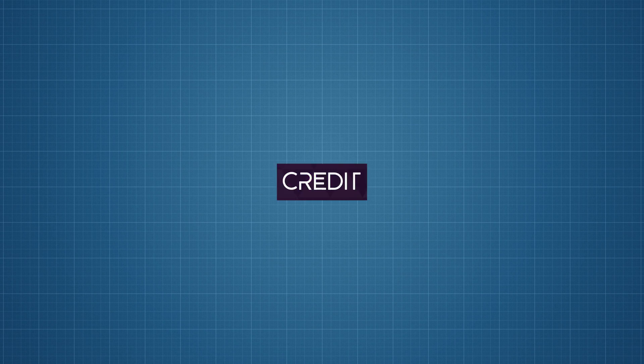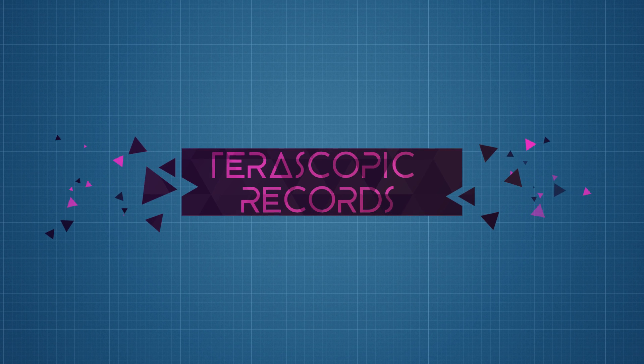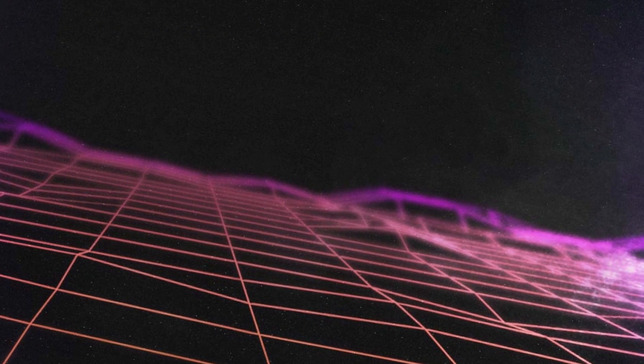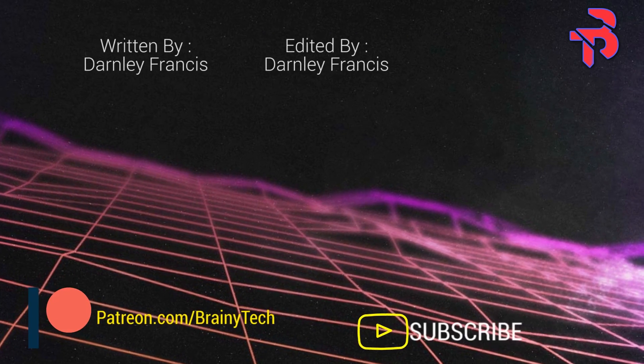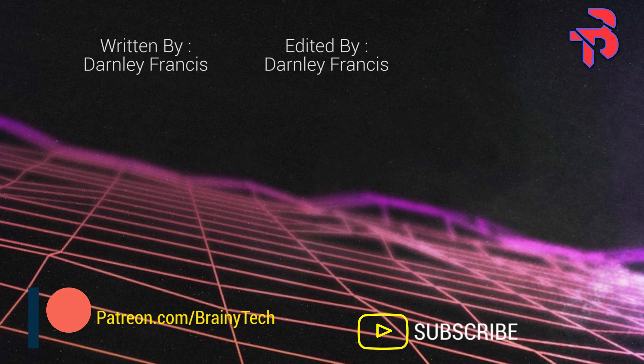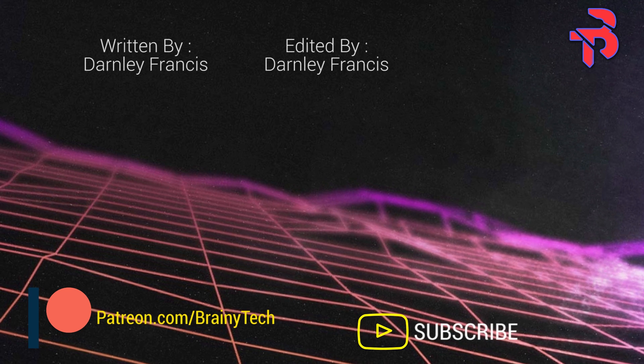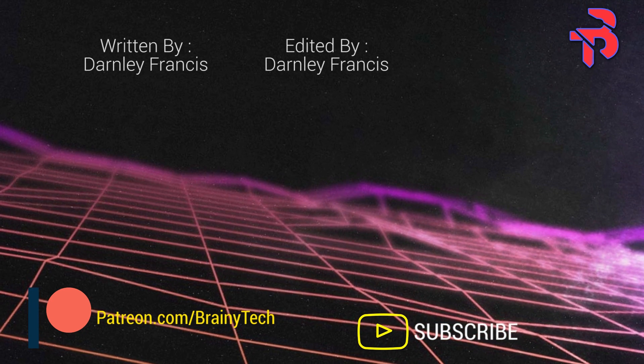This is where I end today's video. I've put a link in the description below for some recommended reading on the history of EMPs — I recommend you check that out. If you enjoyed the video, learned anything new, or want more, feel free to click the subscribe button and hit the bell icon to be notified whenever a new video is released. Leave a like and comment your thoughts below.